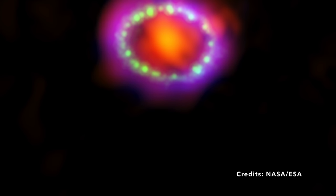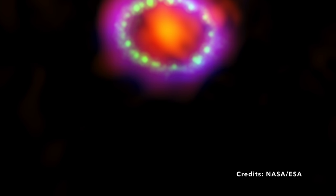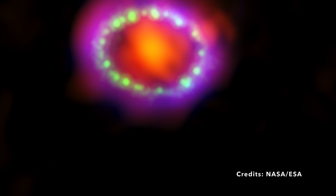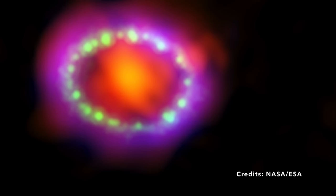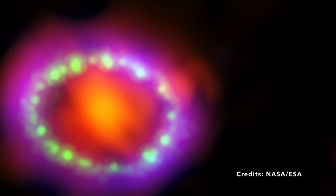So what exactly is a supernova? Think of it as the grand finale in a star's life — a colossal explosion that outshines entire galaxies for a brief moment. But SN 1987A isn't just any regular supernova; it's a supernova remnant, meaning it's the glowing, spreading debris left over from that gigantic explosion. Situated in the Dorado constellation, this cosmic spectacle is a staggering 163,000 light-years away.